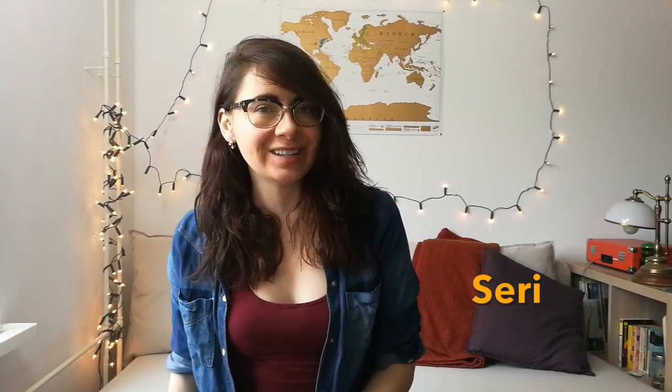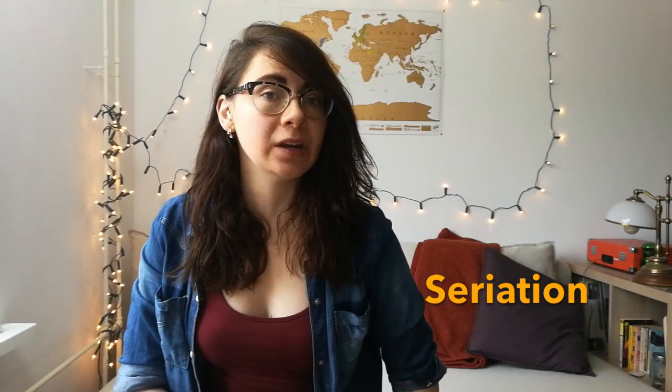It's story time, children. I'm wearing my glasses today because that's what one does when being studious. Once upon a time, there was an Egyptologist named Sir William Flinders Petrie.